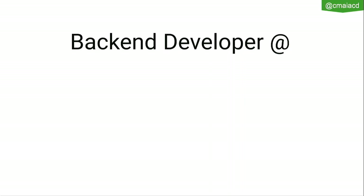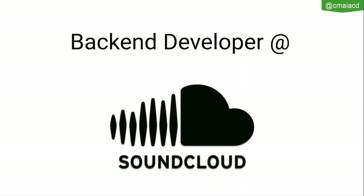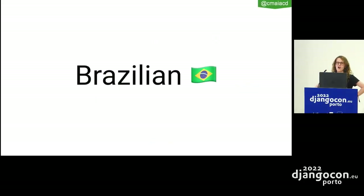First of all, who am I? I'm a backend developer, I work for SoundCloud, I'm a Brazilian — any Brazilians here?